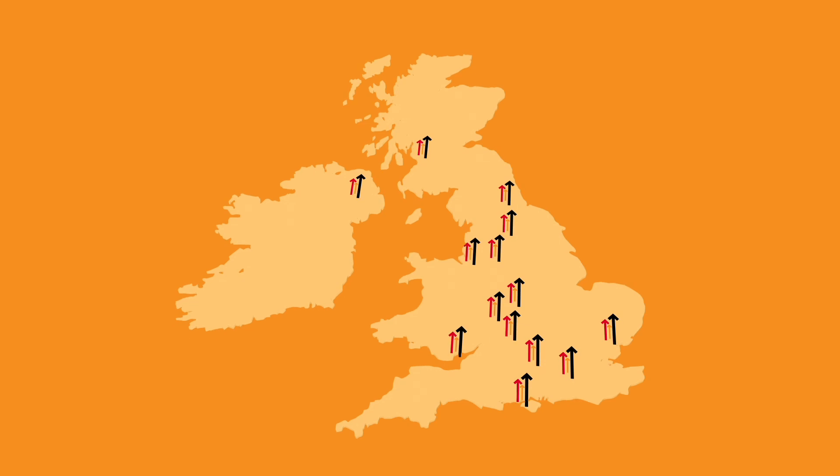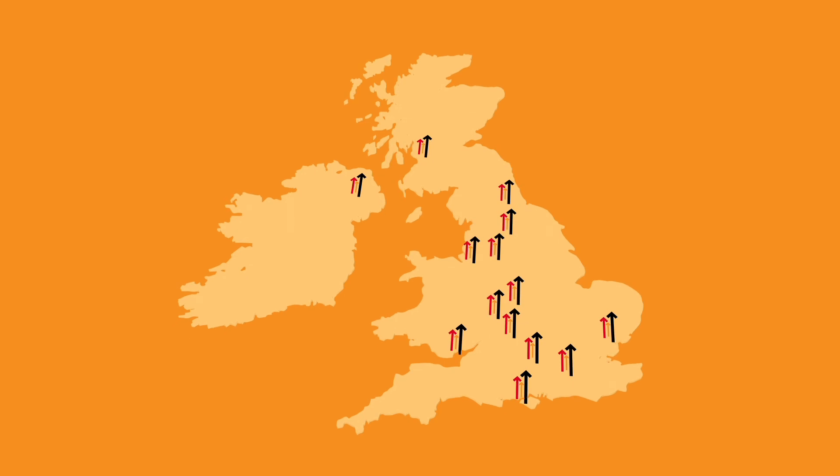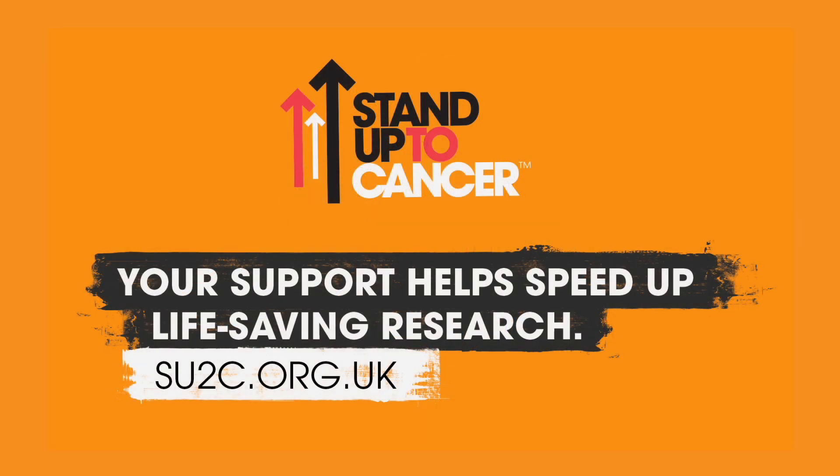Across the UK, Stand Up To Cancer is funding cutting-edge research like this to help bring new treatments to patients faster, ultimately saving more lives.